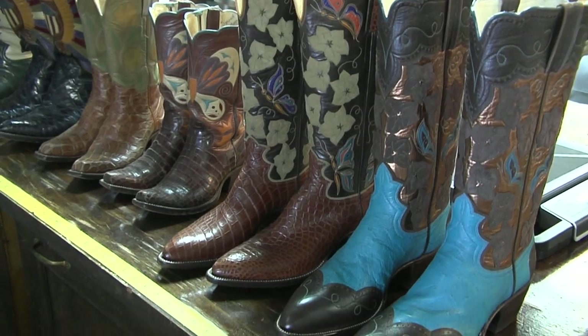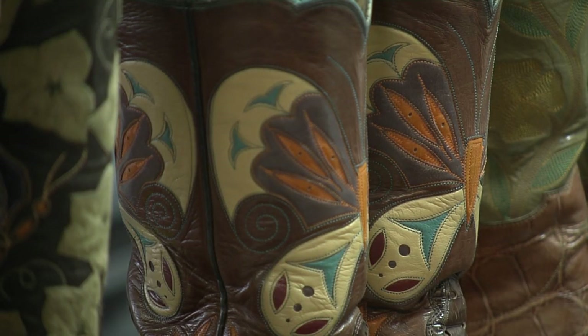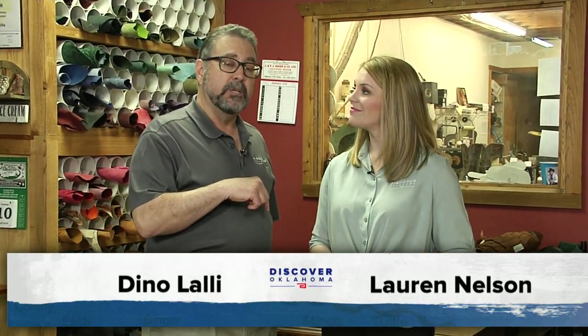Welcome back to Discover Oklahoma. We're taking a look at all the incredible boots made at Sorrell Custom Boots here in Guthrie. And once you've got your boots on, it's time to head out for breakfast. We've got just the spot for you — a locally owned joint that first opened in Norman and has now expanded to Oklahoma City. Tiffany Tatro is going to take us to a place called Syrup.